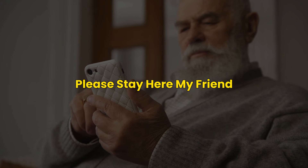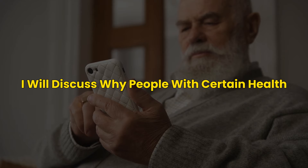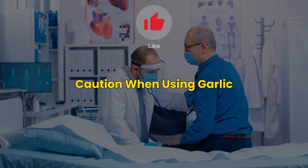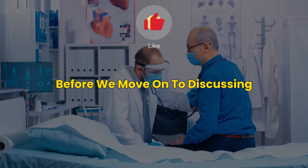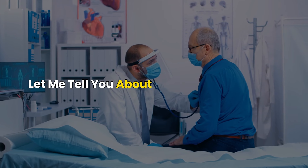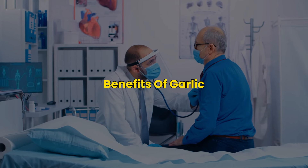In the next few minutes, I will discuss why people with certain health conditions should exercise caution when using garlic. But before that, let me tell you about the five most important benefits of garlic.